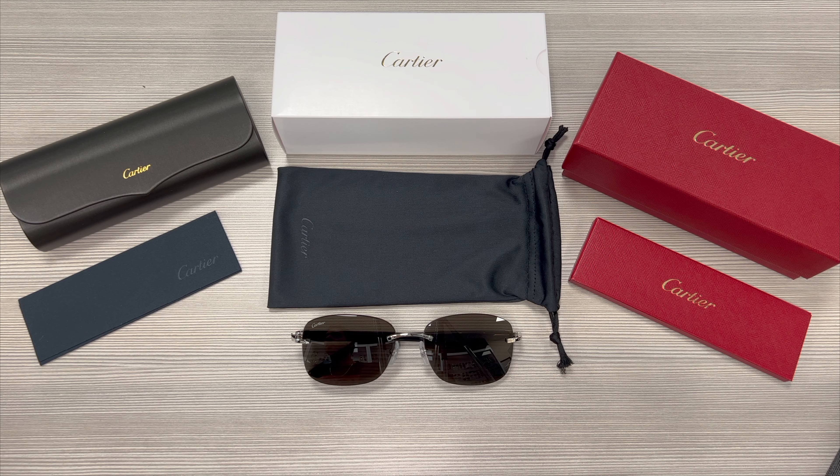Hello everyone, greetings from joylot.com. Today we'll take a look at these Cartier sunglasses, model CT0227S in color code 001.